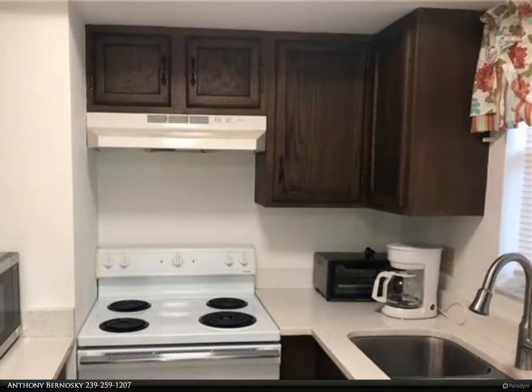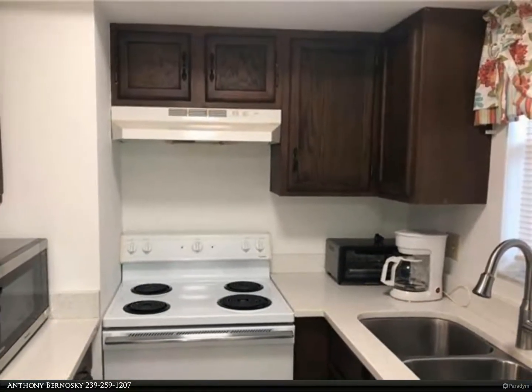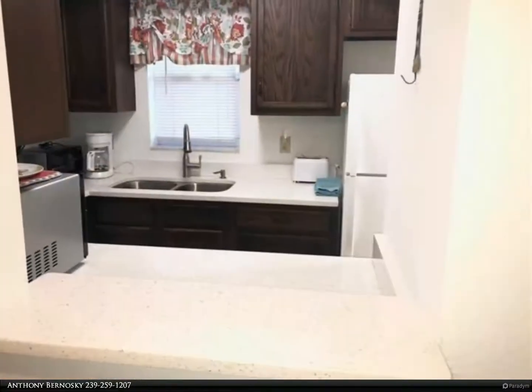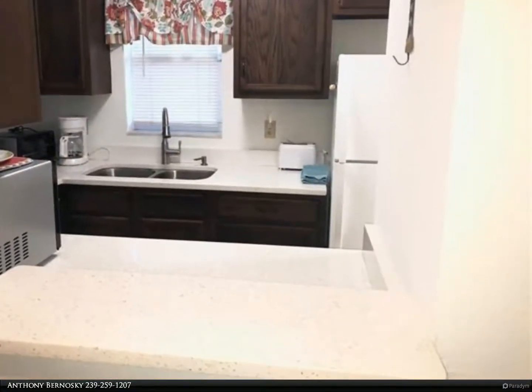The screened lanai has a beautiful garden view with lush landscaping and is just a short distance to the pool and clubhouse. Extra storage and laundry facility is nearby as well.